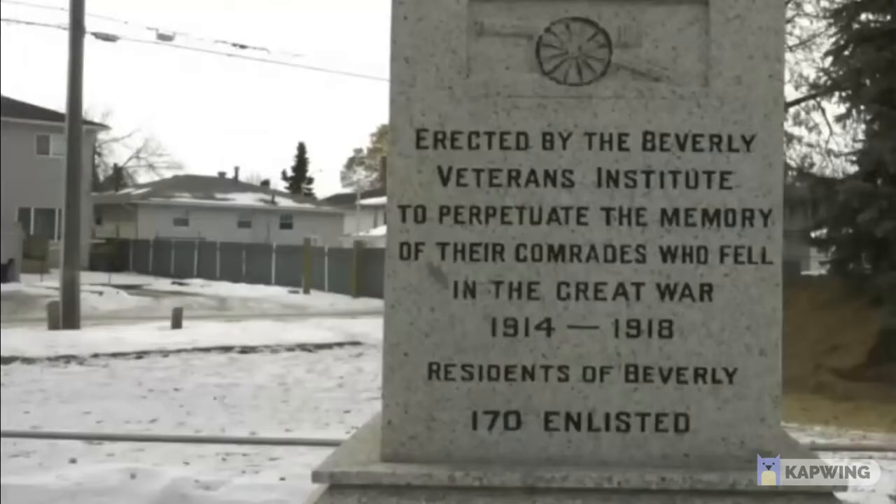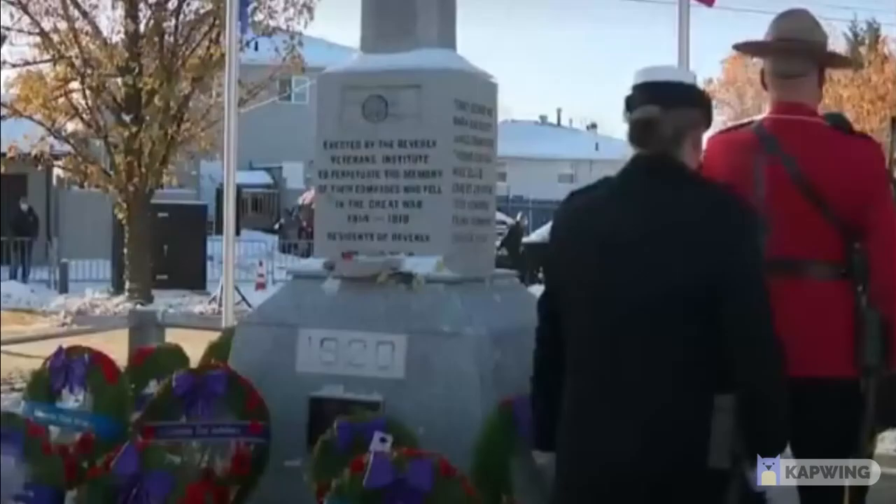When one first approaches the cenotaph, the middle of the main pillar holds a script erected by the Beverly Veterans Institute to perpetuate the memory of their comrades who fell in the Great War, 1914 to 1918. Residents of Beverly — 170 enlisted — with the year the cenotaph was revealed, 1920, directly below it in white script. This is an homage to how the cenotaph was first created and the intentions behind its creation.